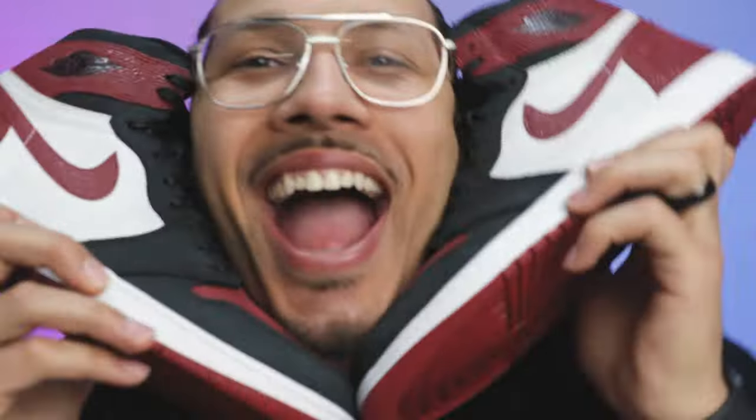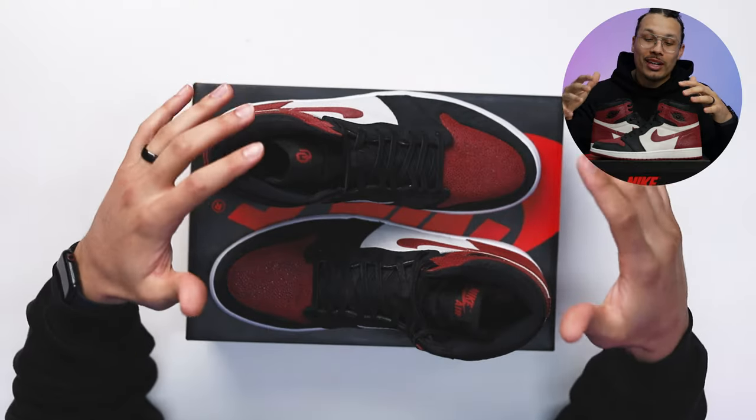Today we're going to be taking an in-depth look at the Oklahoma Air Jordan 1 PE. I recently added these to my sneaker collection and I had to make sure I got a full review for you guys because these things are crazy. If you're new to this channel, consider subscribing because I love talking about rare and exclusive sneakers. My name is DJ and this is the DNA Show.